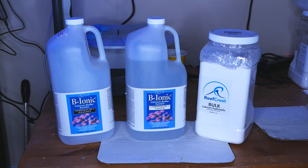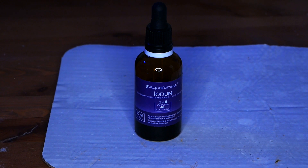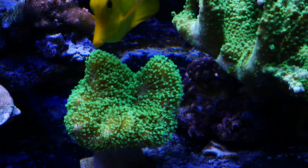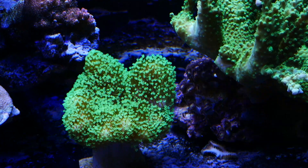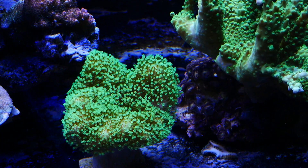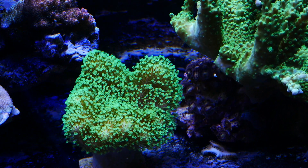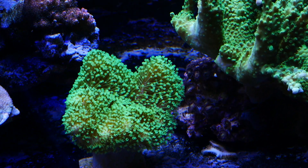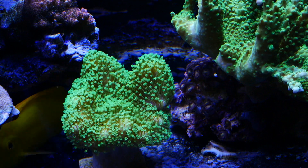Calcium I'm shooting for about 420. The only additive I currently use is iodine, which is a very important element. It often gets depleted in a reef tank because your macro algae will use iodine, carbon will absorb iodine, and oftentimes this is the one element that does get depleted in the tank.